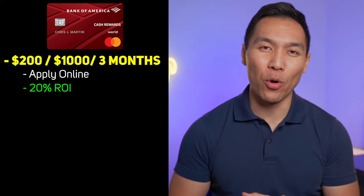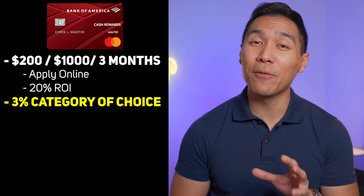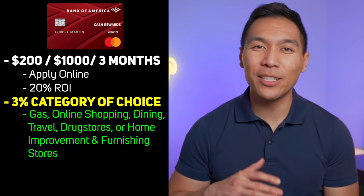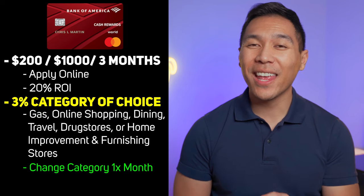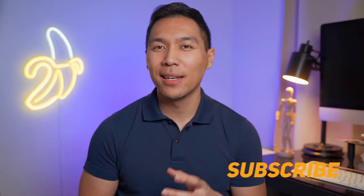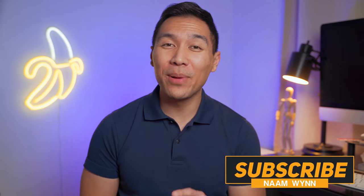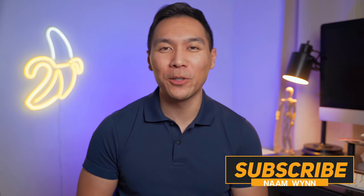Now let's talk about the cash back rewards. With this credit card you earn 3% cash back in the category of your choice, which includes gas, online shopping, dining, travel, drug stores, or home improvement and furnishing stores. The 3% cash back category can only be changed once a month, but I don't think that's much of a bad thing since most credit cards with rotating categories do it quarterly. Having the ability to change categories every month makes the cash back way more flexible.